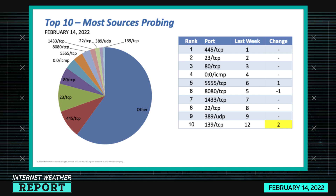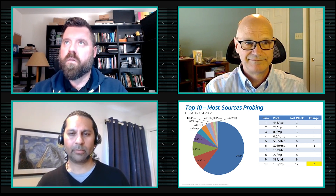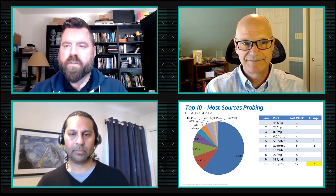Taking a look at the most sources probing chart — this is the number of individual IP addresses trying to scan a given service, as opposed to the volume of scanning. A lot of these are familiar from the last chart. In fifth place we have port 5555 TCP, which is the Android Remote Debug Bridge, sometimes enabled on Android devices intentionally — for example to sideload applications onto an Android-based TV system — or sometimes inadvertently. Skipping over 8080, port 1433 TCP is MS SQL.